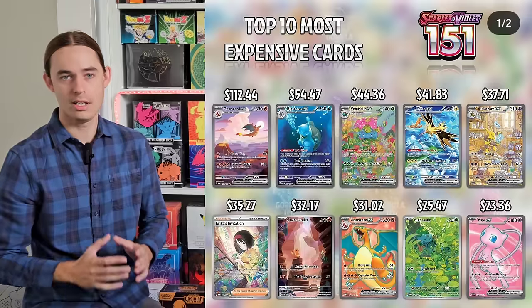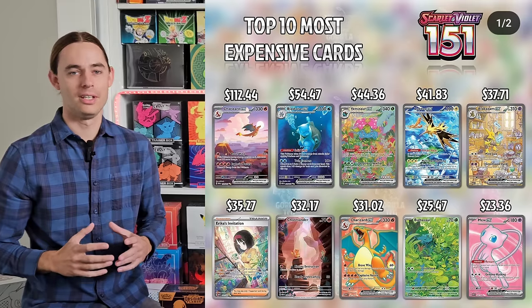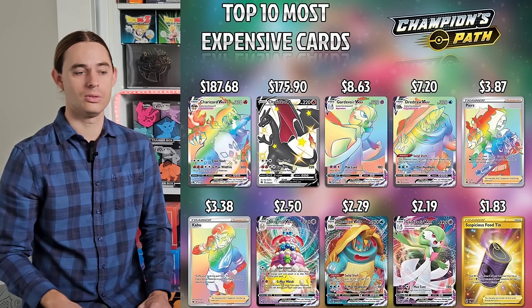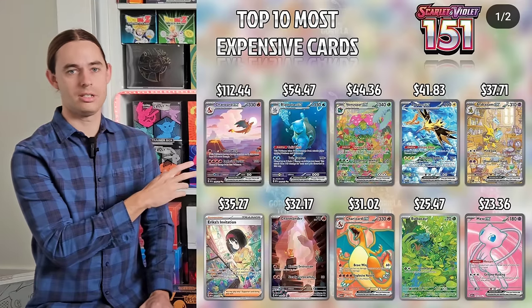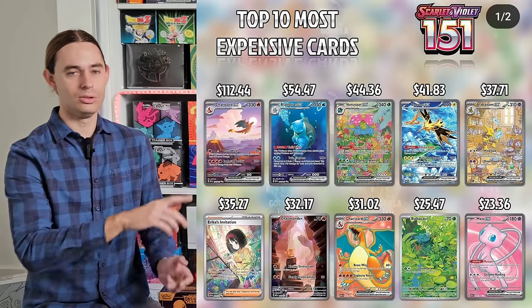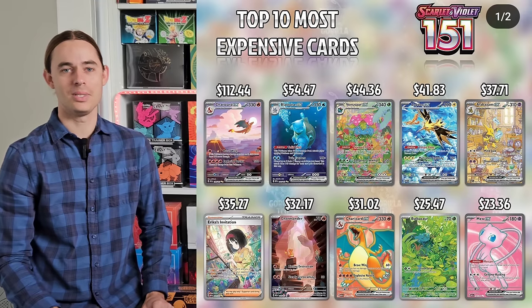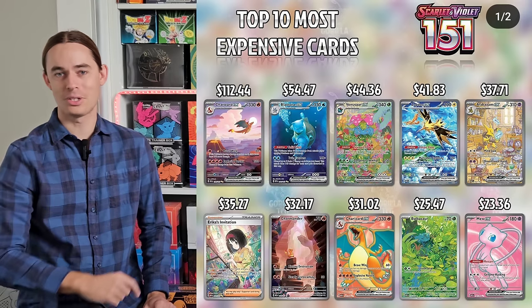151 versus Champion's Path — is this even an argument? It's like Paldea Evolved versus Rebel Clash. 151 brought so many people back into the hobby, particularly people in their early to mid-30s who grew up with the original 151 Pokemon. Champion's Path has two stellar chase cards — the two Charizards — but that's it. 151 has Special Illustration Rares, Illustration Rares, the Alakazam, the Charizard line, the evolution lines through Blastoise and Venusaur, the Zapdos EX. It's not even a question. That's 4-0 Scarlet and Violet.